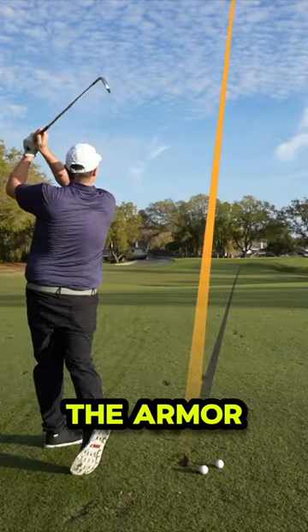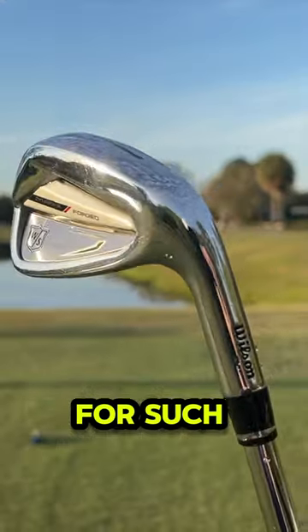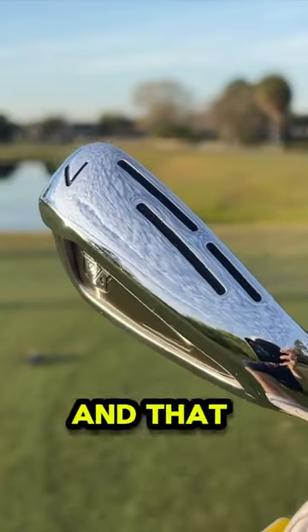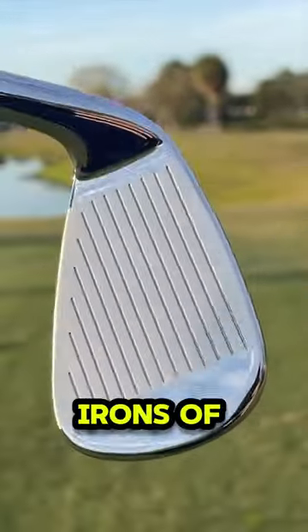And if there's one little chink in the armor for these clubs, I'd say it's they lack just a bit of stopping power, but that's to be expected for such long clubs. The best part is you can buy a set of them for only $999, and that price paired with the performance they had makes them my favorite player's distance irons of 2024.